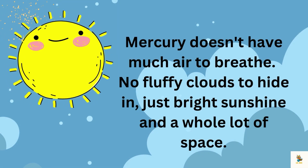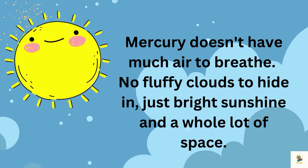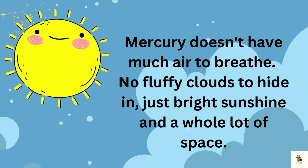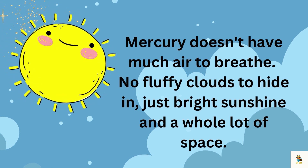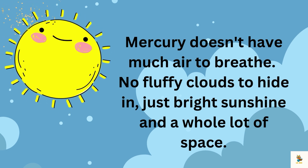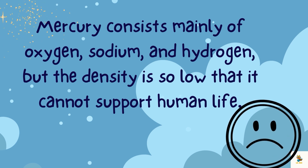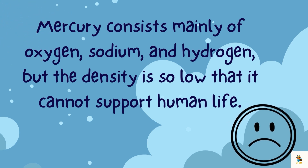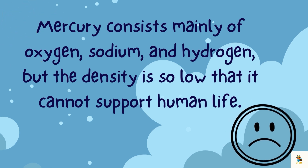Guess what, space buddies? Mercury doesn't have much air to breathe. It's like being in a place with super super thin air — no fluffy clouds to hide in, just bright sunshine and a whole lot of space. Mercury consists mainly of oxygen, sodium, and hydrogen, but the density is so low that it cannot support human life.